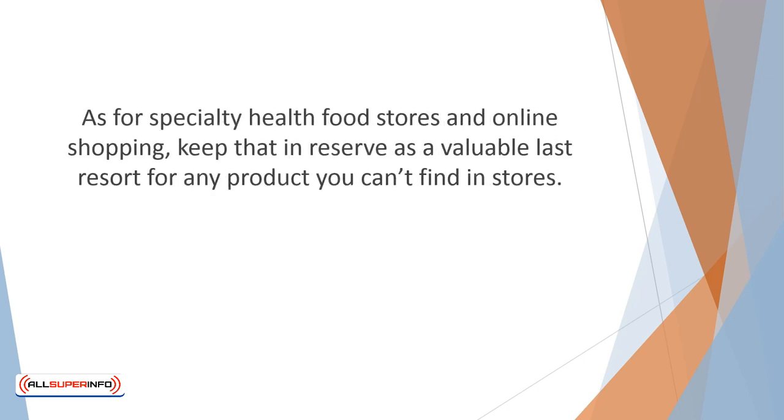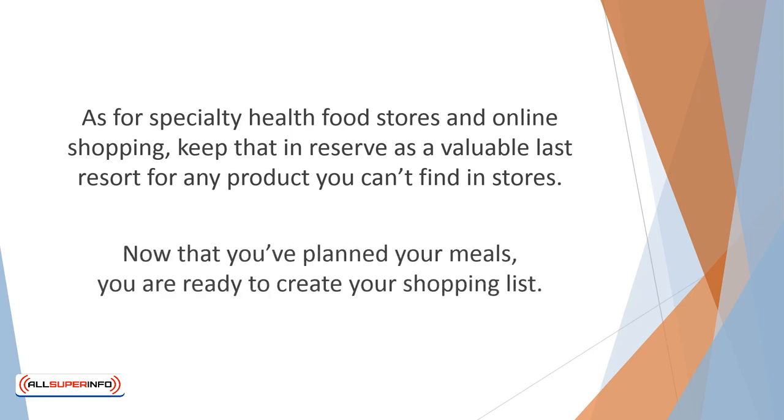Any farmer's market, of course, is a treasure trove of healthy produce, so you definitely want to be there whenever possible. As for specialty health food stores and online shopping, keep that in reserve as a valuable last resort for any product you can't find in stores. Now that you've planned your meals, you are ready to create your shopping list. Keep in mind that prepared and prepackaged foods frequently have hidden sugars and gluten. If you are unsure, call the manufacturer for details.